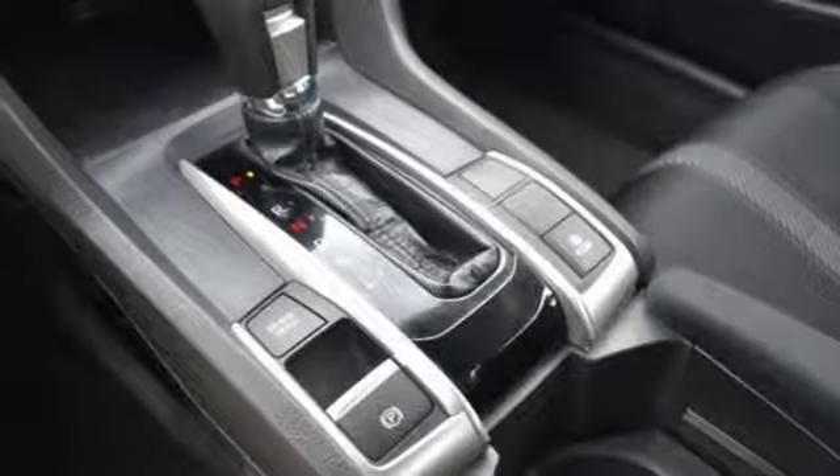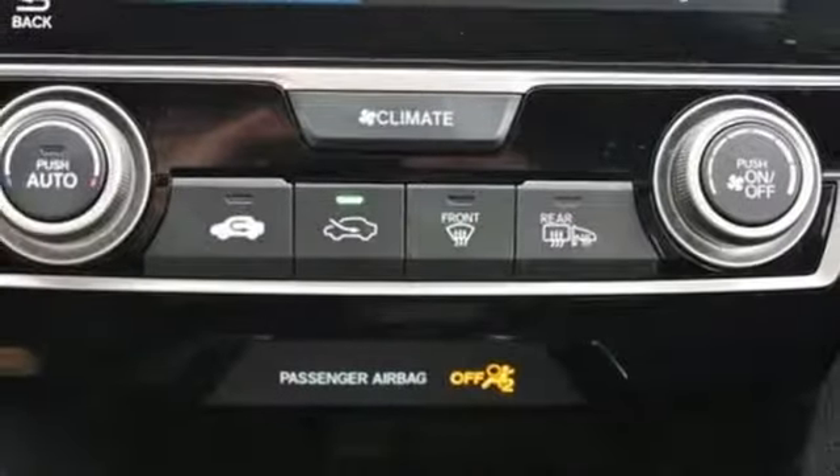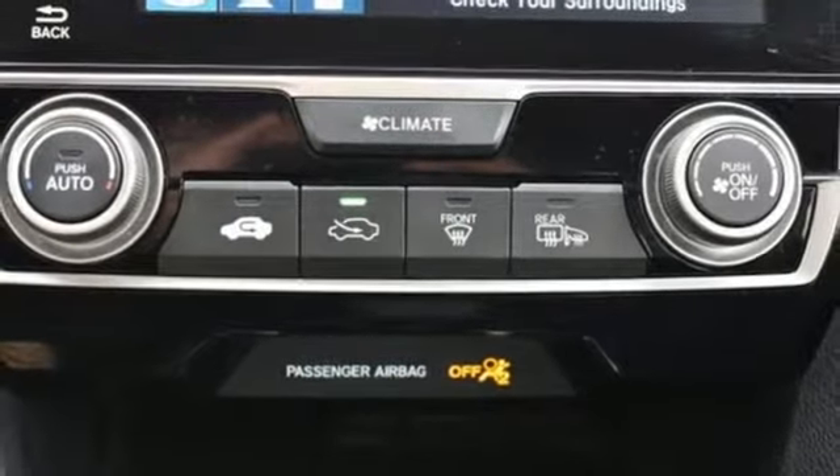In-line four-cylinder engine, power sliding and tilting sunroof, gas pressurized shocks, and power heated mirrors.